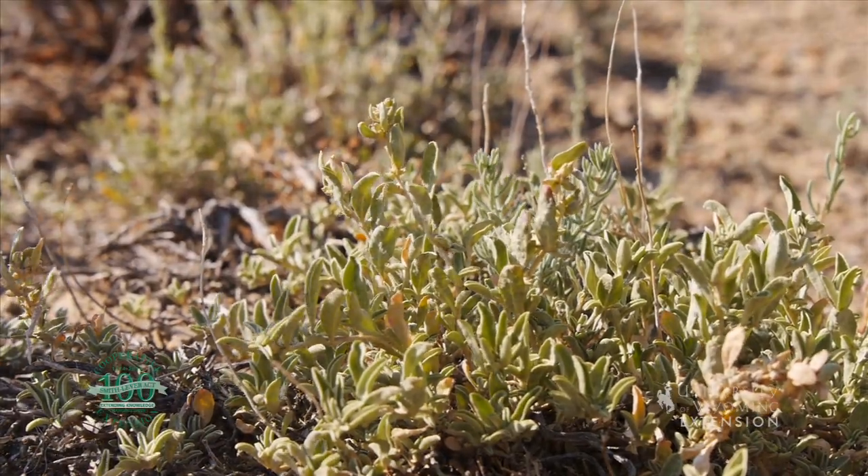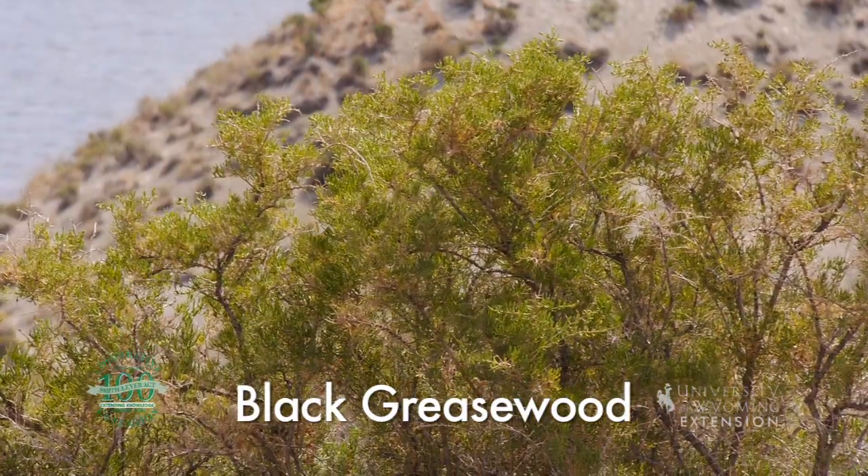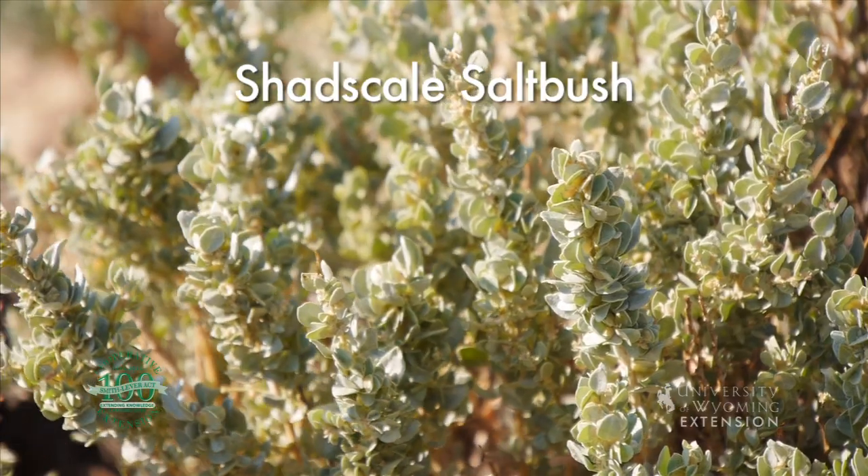Some typical salt bushes that can be found in Wyoming include black greasewood, four-wing saltbush, Gardner saltbush, and shadscale saltbush.